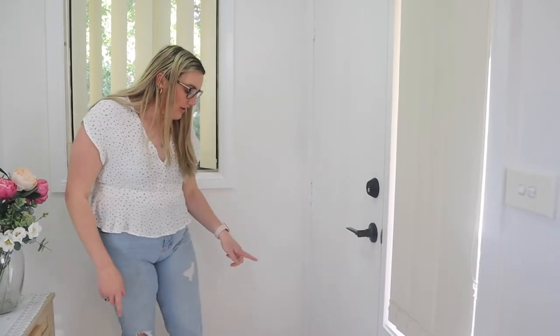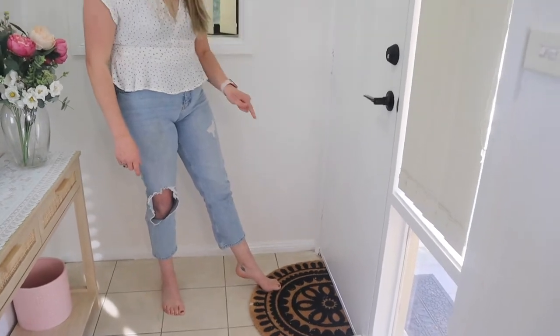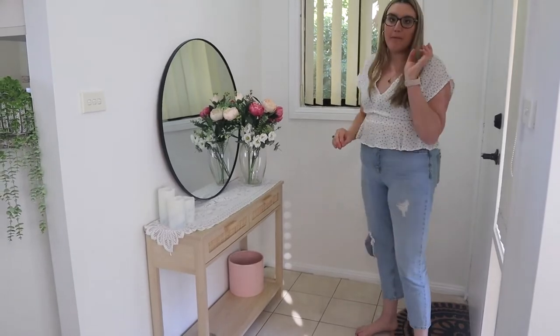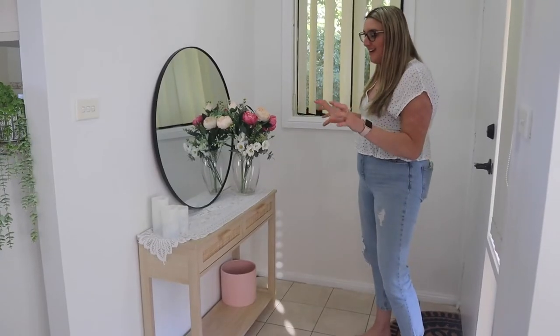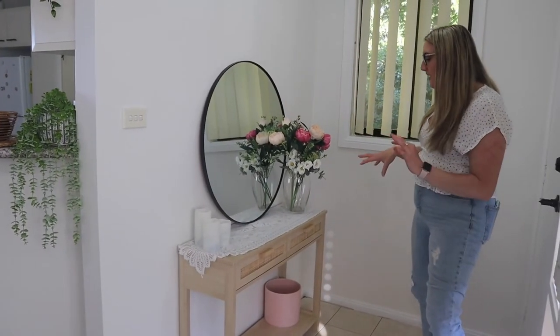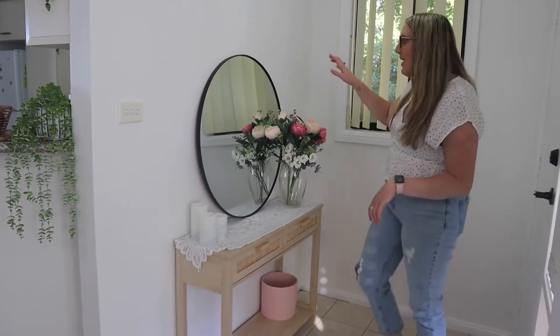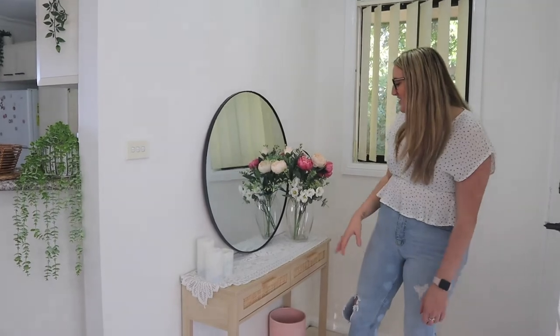I have done a little bit of renovations but I'll keep that to a separate video. We did change the door handles. My theme for this place is white, wood, and black. I got this mat from Target — I think it was $10. I actually bought this entryway table from Big W for $69. I love that we have a proper entryway, and we paired it with this Kmart mirror that we got for $29. It looks so good. I wish I had the chance to mount it on the wall, but I feel like it looks nice the way it is.